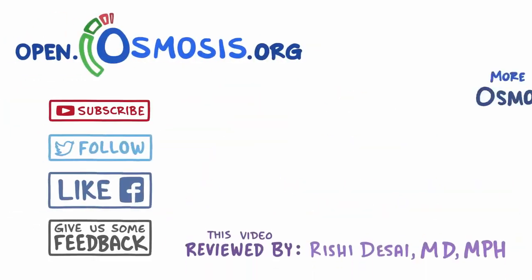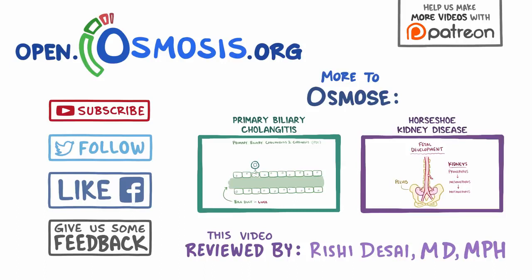Thanks for watching! You can help support us by donating on Patreon, subscribing to our channel, or telling your friends about us on social media.